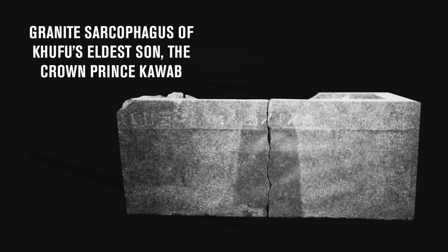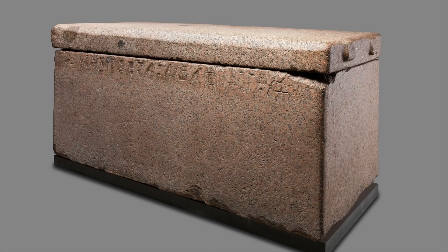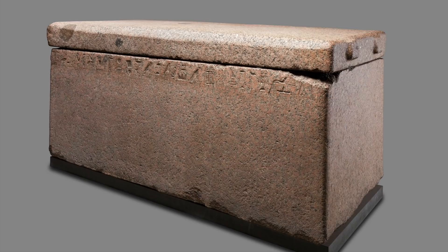The sarcophagi of Khufu's children are decorated — not ornately like the one found in the Menkore Pyramid or the ones of later Egyptian history, but they did have some decoration. For the two mentioned princes, their sarcophagi only had a narrow band of hieroglyphs around the top.